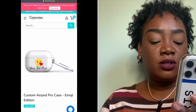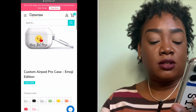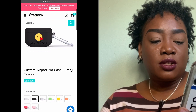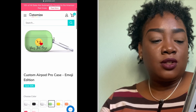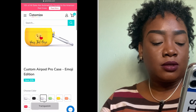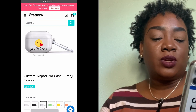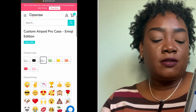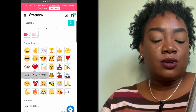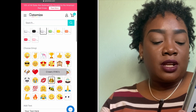You can choose a color — black doesn't look great, green is pretty, yellow is nice — but I chose the clear case. Then I scrolled down and there's a selection of emojis to choose from, so I selected the crown. Then I added my name.